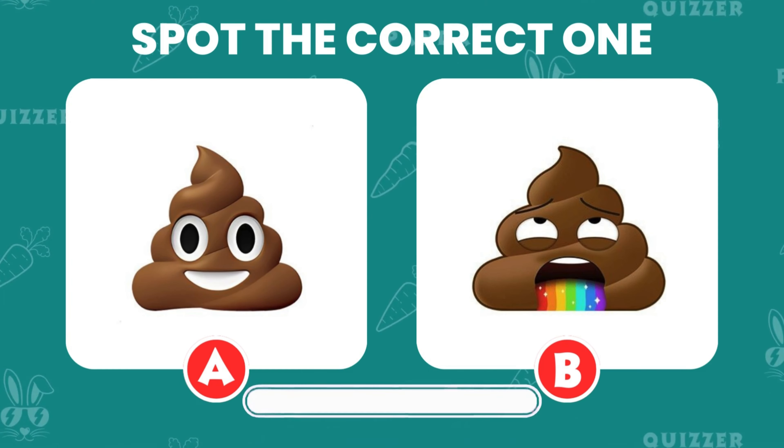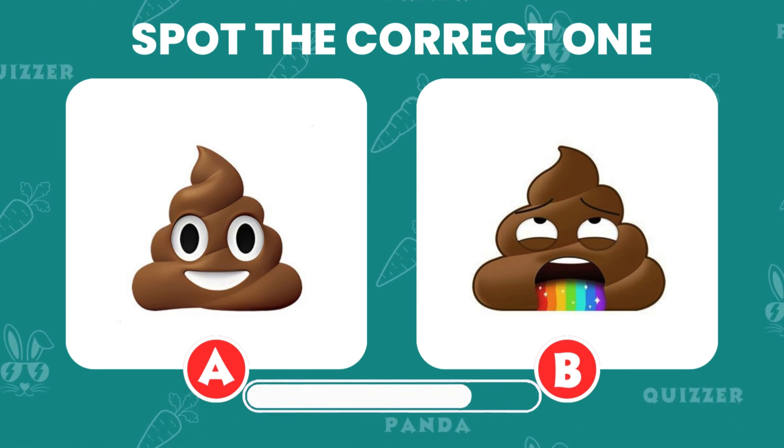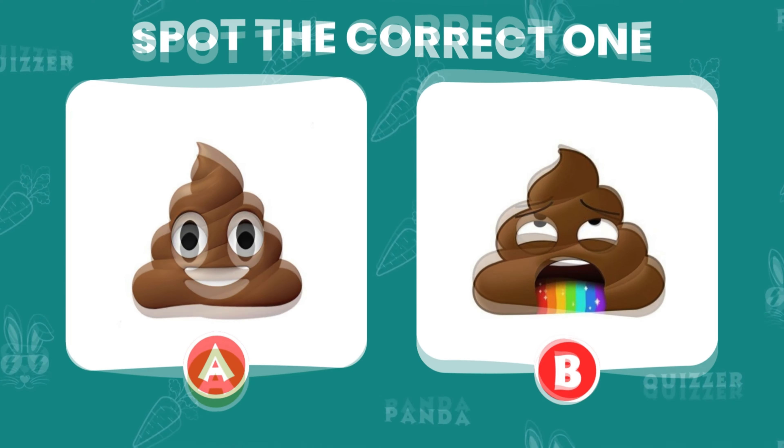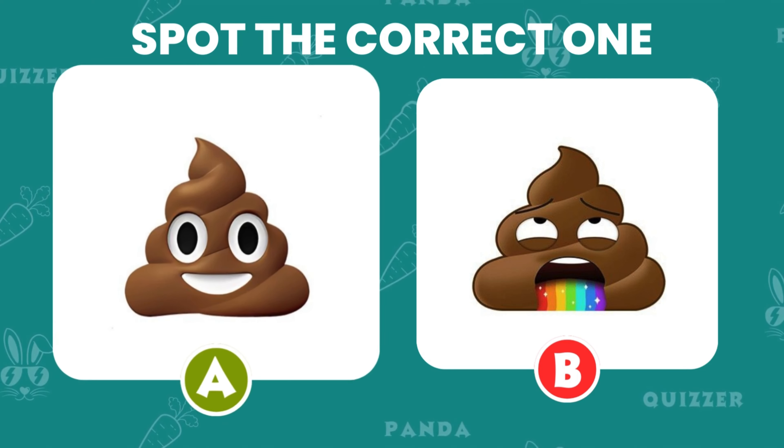Can you spot the correct one? Which of these is the correct poo emoji? The correct answer is option A!